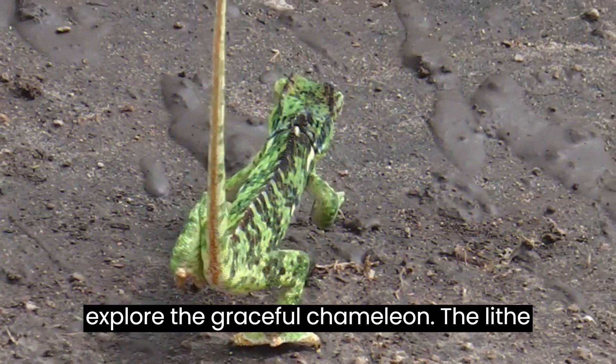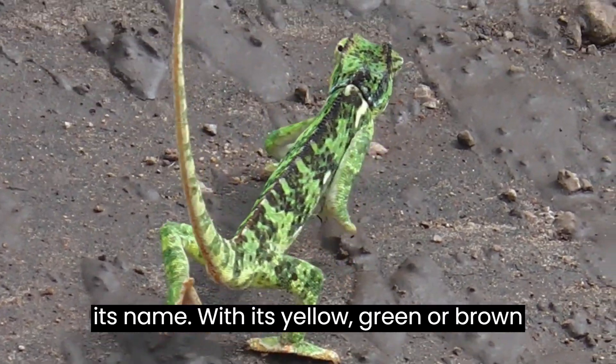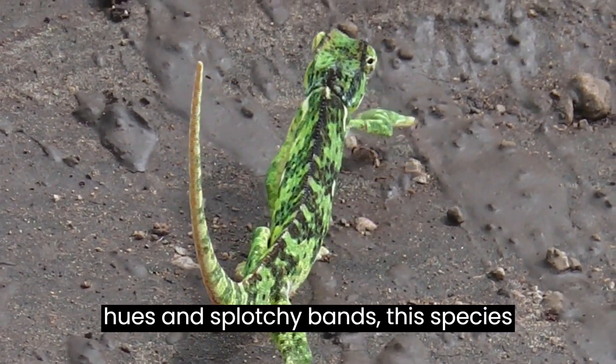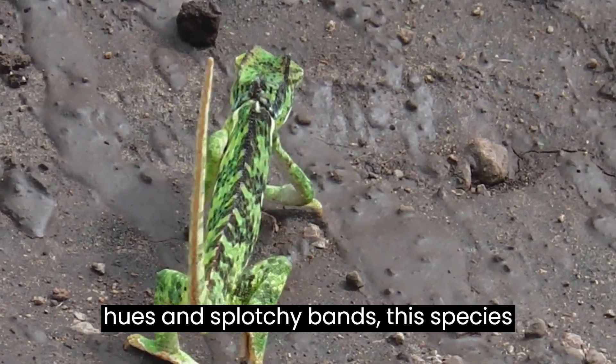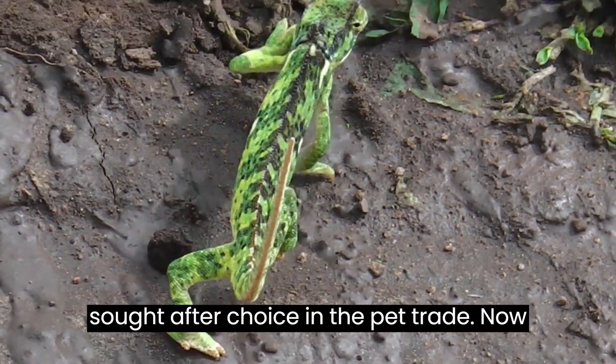The lithe and long Graceful Chameleon lives up to its name, with its yellow, green, or brown hues and splotchy bands. This species, found in Sub-Saharan Africa, becomes a sought-after choice in the pet trade.